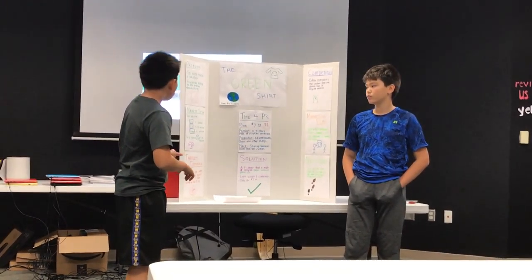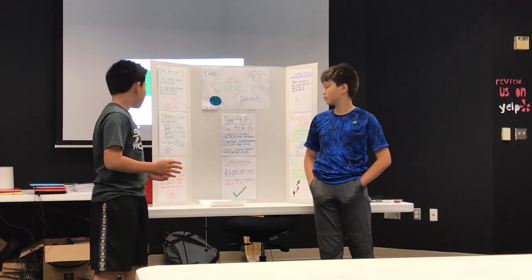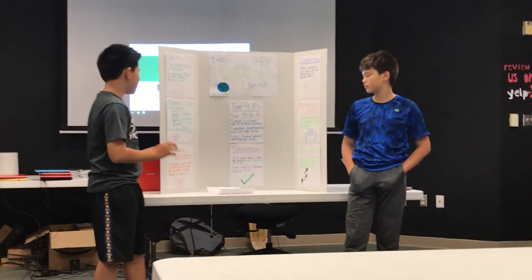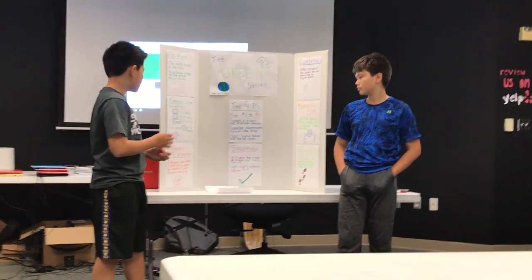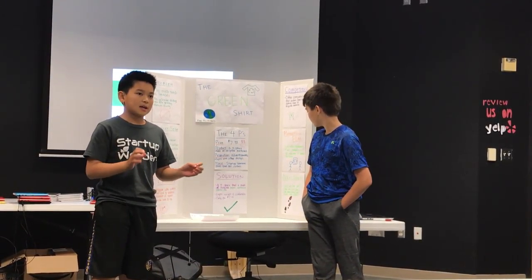Our market size: shirts sold in the U.S. is about 1 billion shirts. To narrow it down, in California it's about 100 million shirts sold each year, and just in C-Mont about 1 million. We plan to capture 1 to 3 percent of the California market.